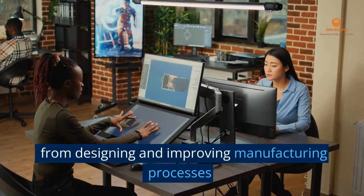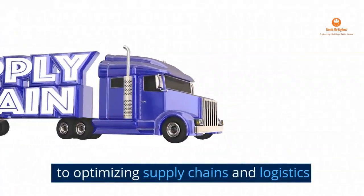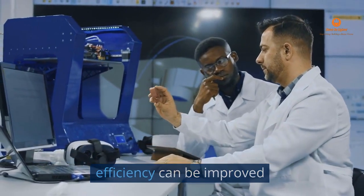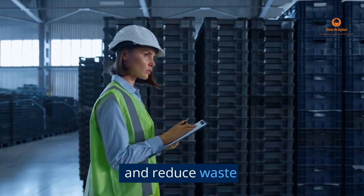From designing and improving manufacturing processes to optimizing supply chains and logistics. They use their expertise to identify areas where efficiency can be improved, and to design solutions to improve productivity and reduce waste.